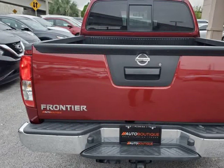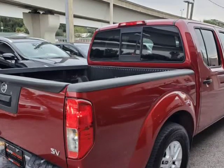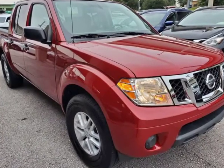Buying the car from us is easy. You can purchase the vehicle by paying cash, or you can finance through one of our partnered lenders. Our partnered lenders include Capital One, Wells Fargo, LA Financial, Community First FCU, USFFCU, USAA, and more.